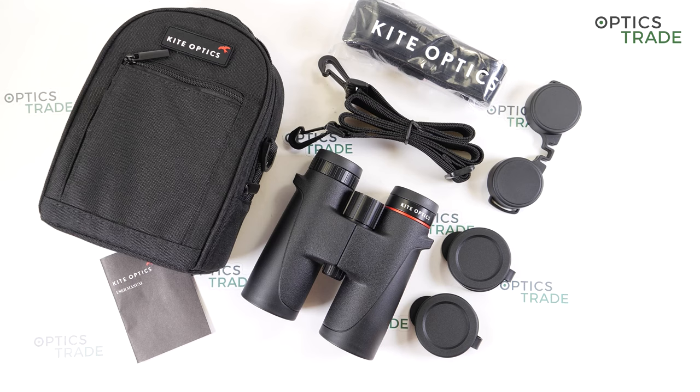The Falco series features a professional range of binoculars. There are four models available with 32 millimeter and 42 millimeter objective lenses: 8x32, 10x32, 8x42 and 10x42. They feature high quality glass components treated with Kite Optics MHR coating which increases light transmission up to 90 percent, and they all have 30 years of warranty.